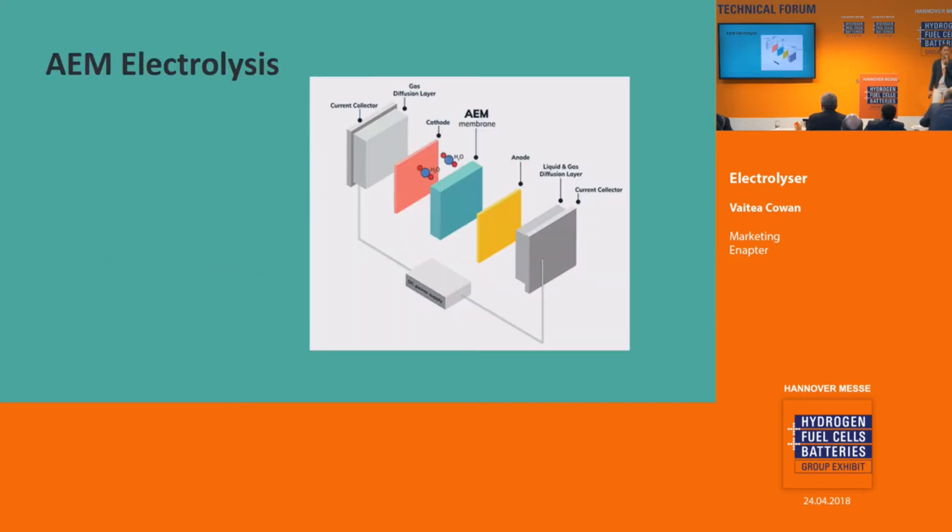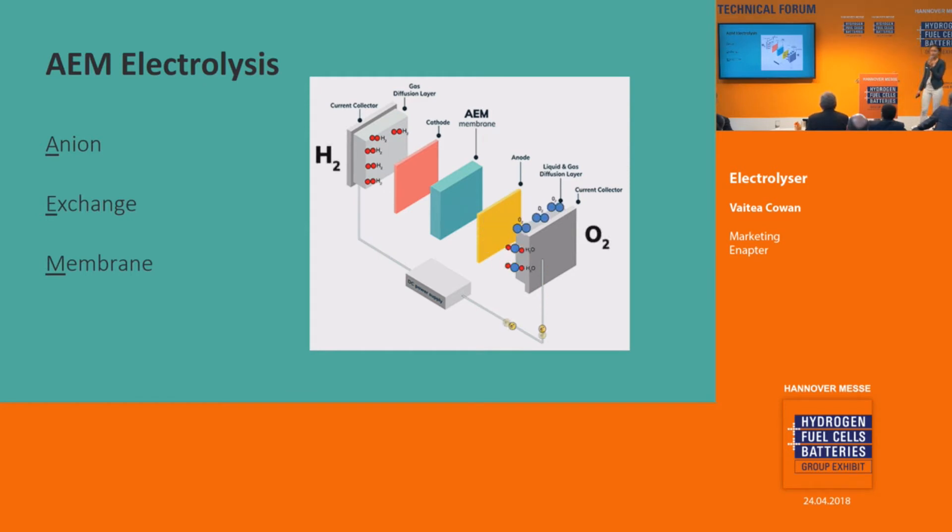If we take a look at what's inside, we're using something unique. Our anion exchange membrane transports anions only. It is separating the pure hydrogen gas from the slightly alkaline water and oxygen on the other side. But the best part — no noble metals are required to achieve good lifetime and high performance.